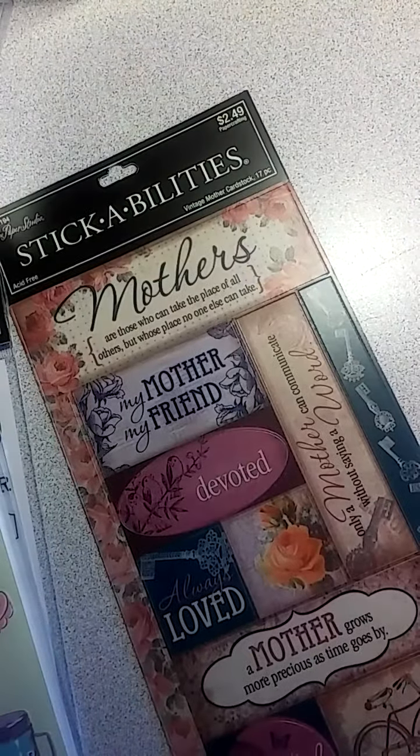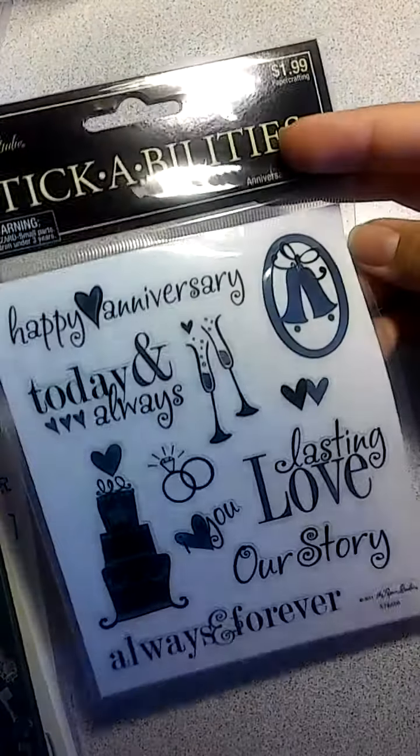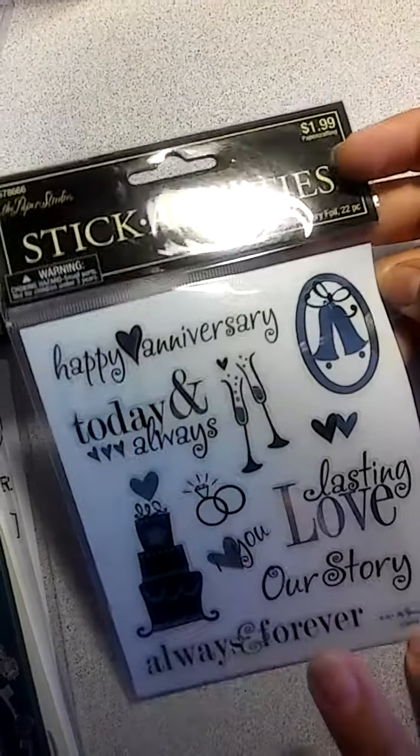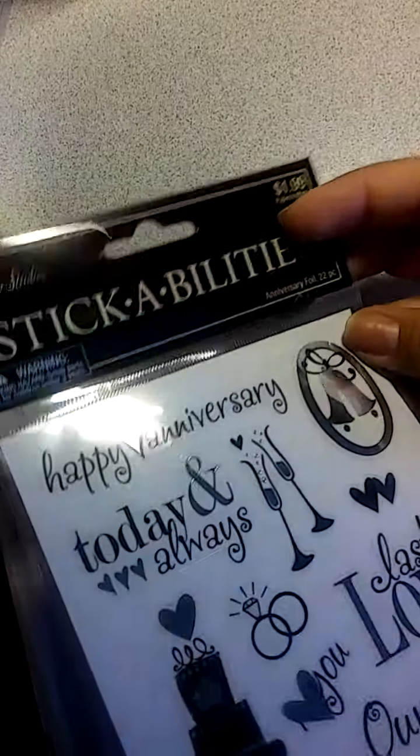And then another one — I just got it for the bike design but I thought it was really cute and a good price for these stickers. They were half off like I said. I did grab a lot of the smaller ones. Being $0.99 I thought it was a good price and they're double-sided, so I picked up these ones. It's an anniversary foil, 22 pieces, and it's on the back — I thought that was a cute one.